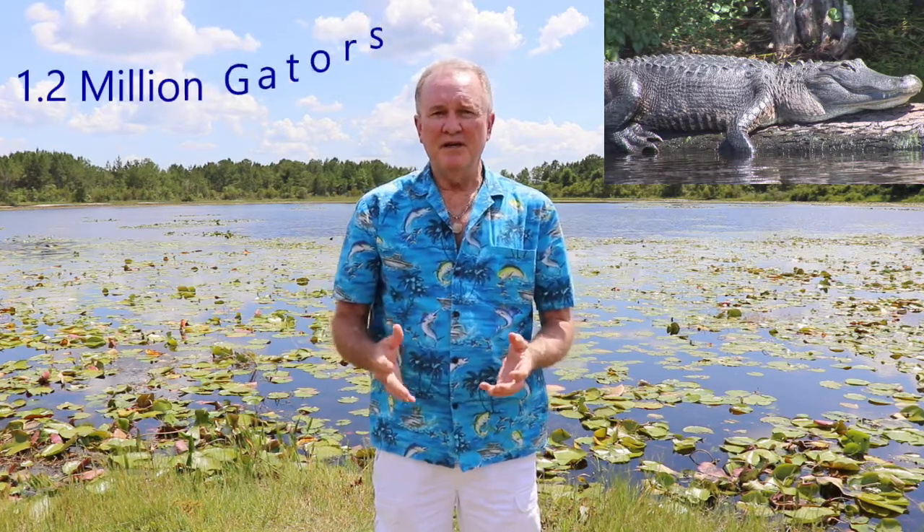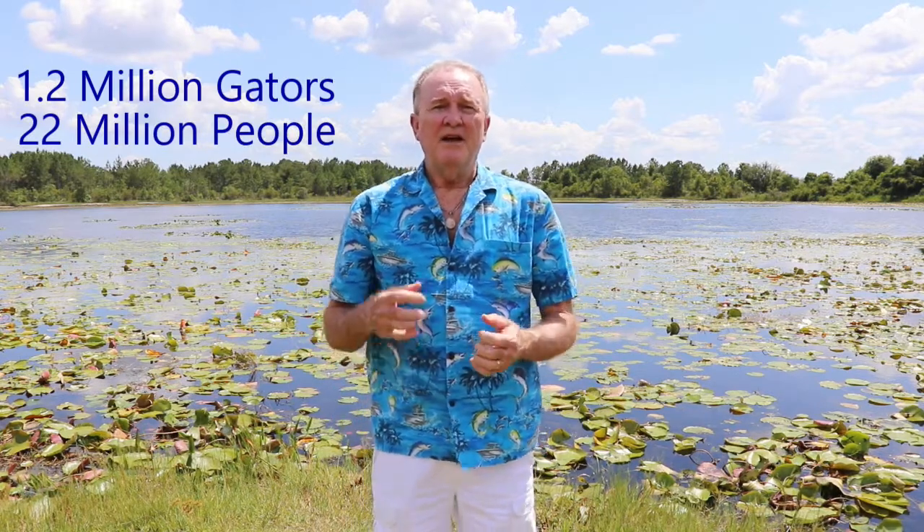The Florida Fish and Wildlife Conservation Commission, also known as the FWC, is the agency that manages gators in the state. They allow harvesting of around 7,000 gators a year, which helps keep the population in check — there are about 1.2 million estimated gators in the state to 22 million people. Encounters are rare; there might be only about five unprovoked bites per year on average. Just because you're not on a lake or waterfront doesn't mean you won't see a gator, because they do travel.